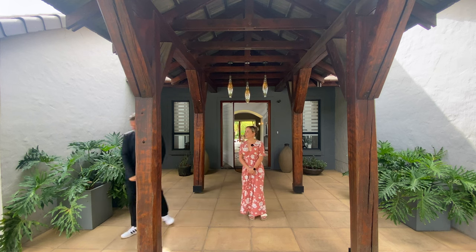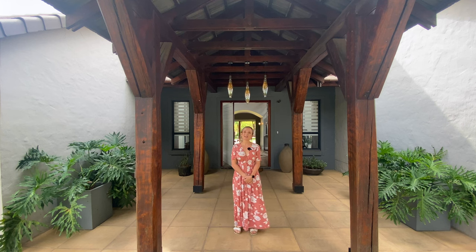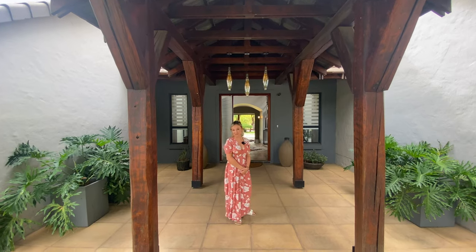Off we go. Hi everyone, and thank you once again for joining me here today. I am extremely excited to show you this character-filled home. I love it when we come across these rare gems, and I'm really excited to show you.